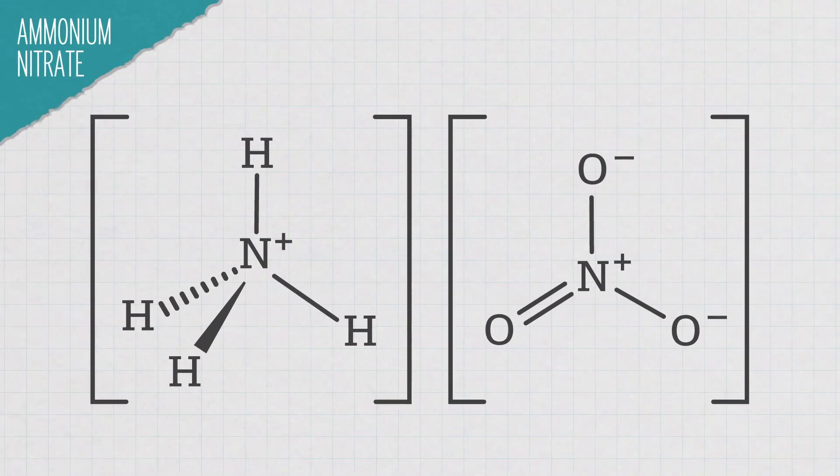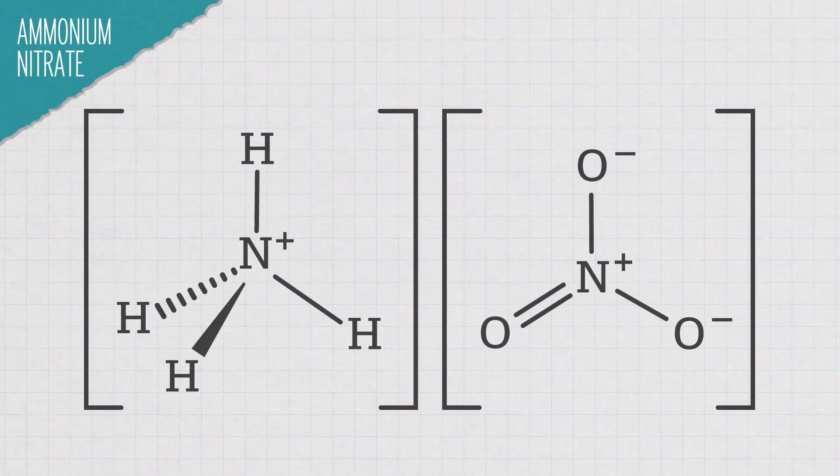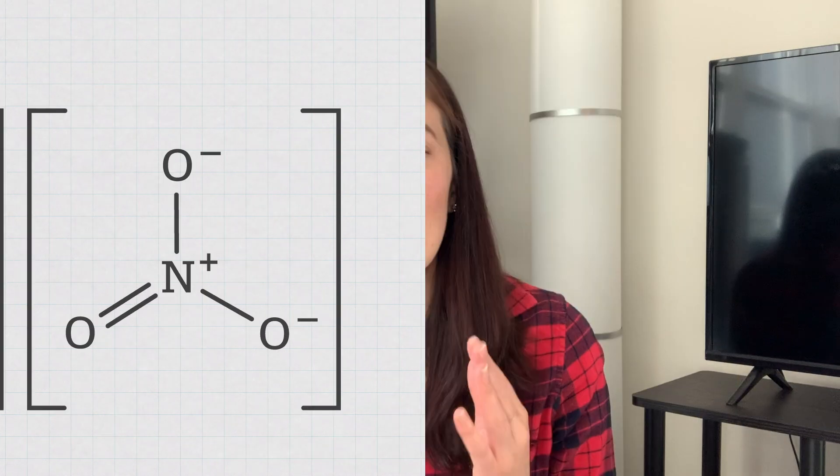But what is ammonium nitrate? Well, it's used in all kinds of things, from making antibiotics to instant cold packs, and it's a key ingredient in fertilizer. You might be wondering, why are we using something that has the potential to be so deadly to grow food?